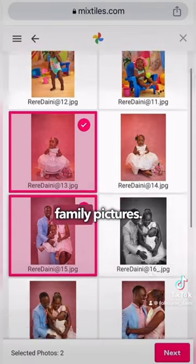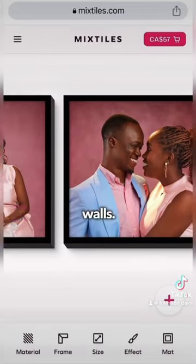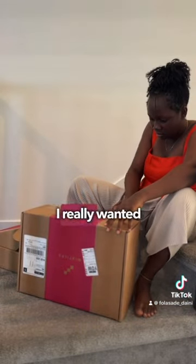I wanted pictures on the wall — family pictures — but I didn't want to damage the walls. Once I found Mixed Styles, I ordered from them online and they delivered it to my house. I was really excited to open the package; I really wanted to see how the pictures would come out.